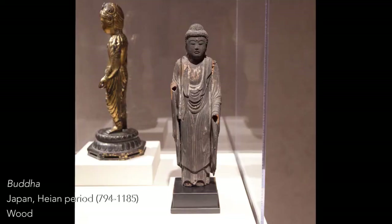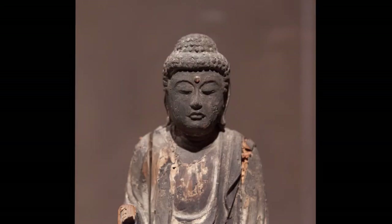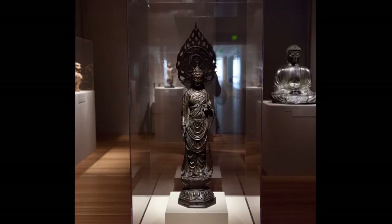So they also have many Buddhist works. The two main Buddhist icons are the Buddha—who can be the historical Buddha, Shakyamuni, or sometimes cosmic Buddhas—and Bodhisattvas, who are also enlightened beings, but function somewhat like saints in Christianity.